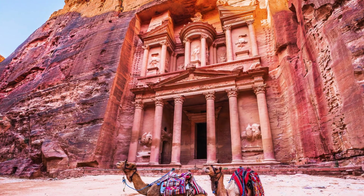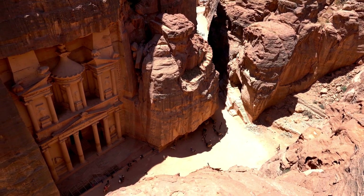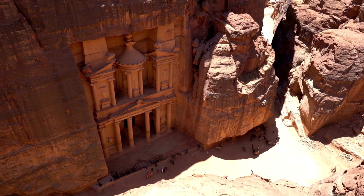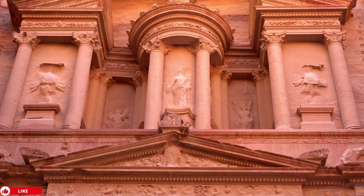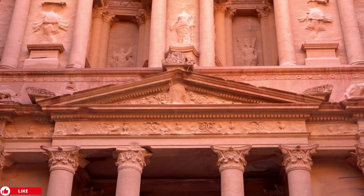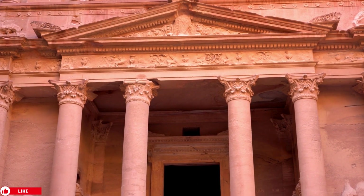The Petra ruins were forgotten for centuries. The ancient city of Petra in Jordan, known for its intricate rock-cut architecture, was largely unknown to the Western world for centuries until it was rediscovered by Swiss explorer Johan Ludwig Burkhardt in 1812. The city's location in a remote desert canyon helped preserve its remarkable carved facades and structures, which date back to around the 4th century BC.